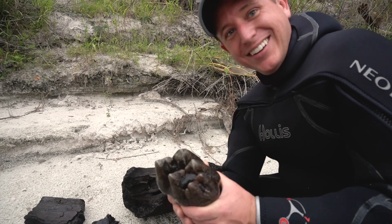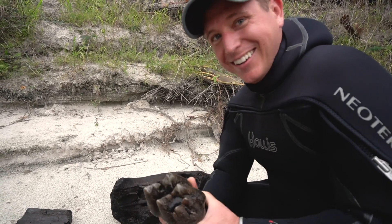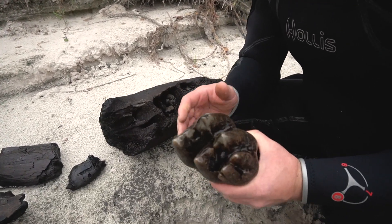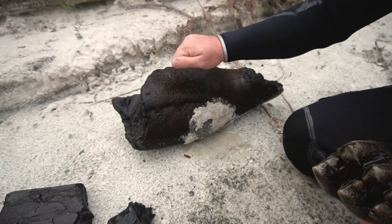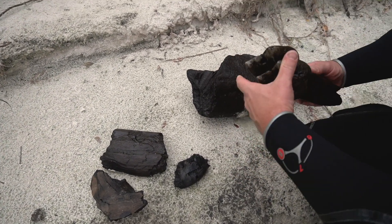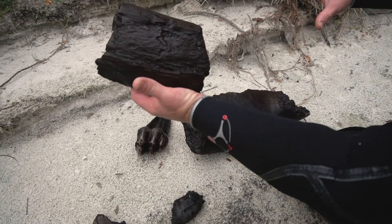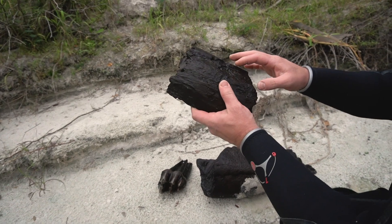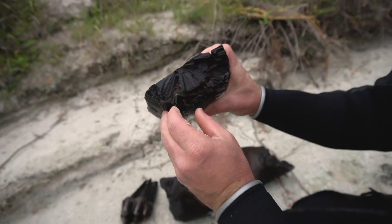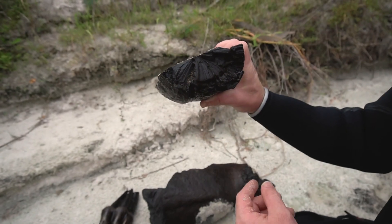I was looking for a mastodon tooth all season, which is why when you saw the footage of me finding it underwater I was freaking out — screaming and hollering. I'm really happy with that. I also got this giant piece of mandible — rock solid and much more mineralized than the last mammoth mandible, so it could be older. And this is a piece of tusk. You can see how incredibly massive it would have been. A dead giveaway that it's mastodon tusk is the cross-hatching pattern — very distinctive, and what to look for if you think you have tusk.